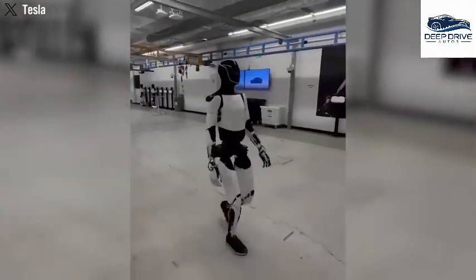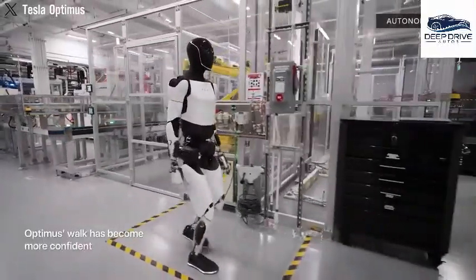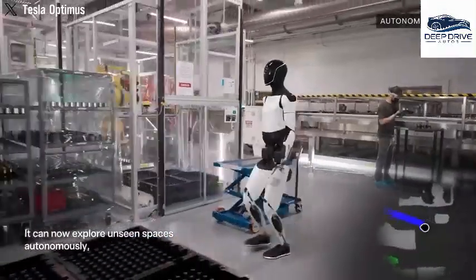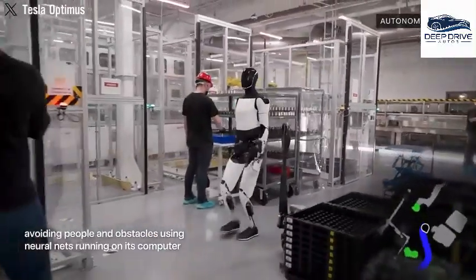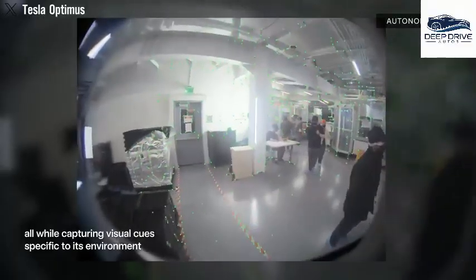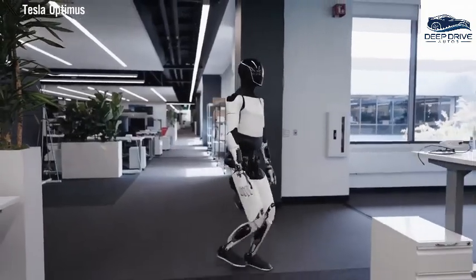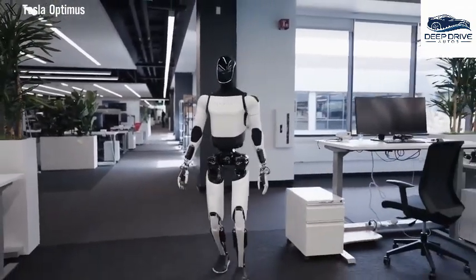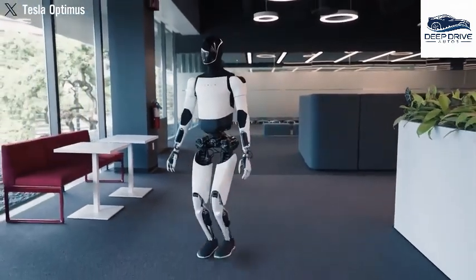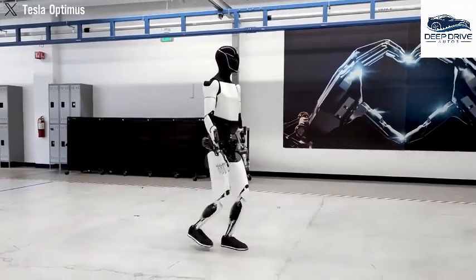Entirely trained in simulation with RL. A lot of people believe the bent-knee walking posture is the result of poor design — and honestly, they're not wrong to think that. With just a little over two years of experience building humanoid robots, that skepticism is totally understandable. But in reality, that design carries a deeper story — a whole set of hidden insights most people probably don't know about. At first glance, it looks slow, awkward, and seemingly impractical for real-world tasks.